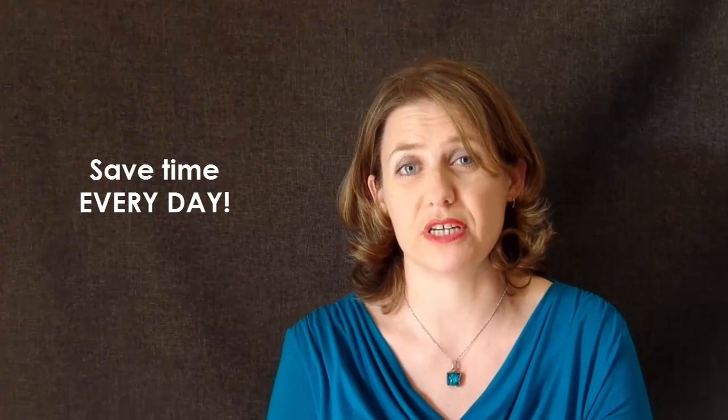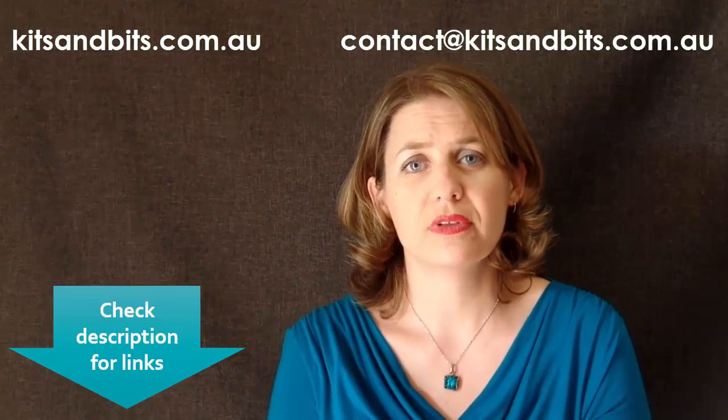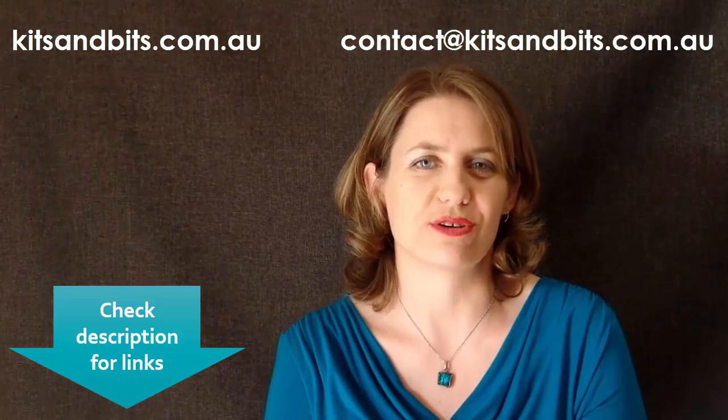If you'd like to learn more about how I can save you time in your everyday work with my personalized PC efficiency training, please take a look around my website or send me an email at www.kitsandbits.com.au.